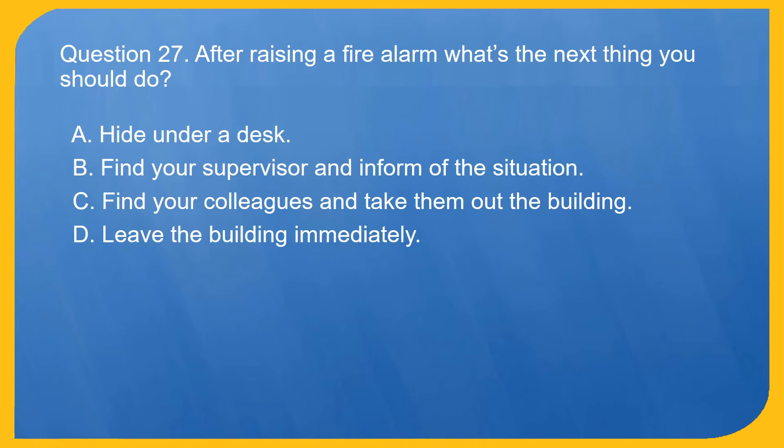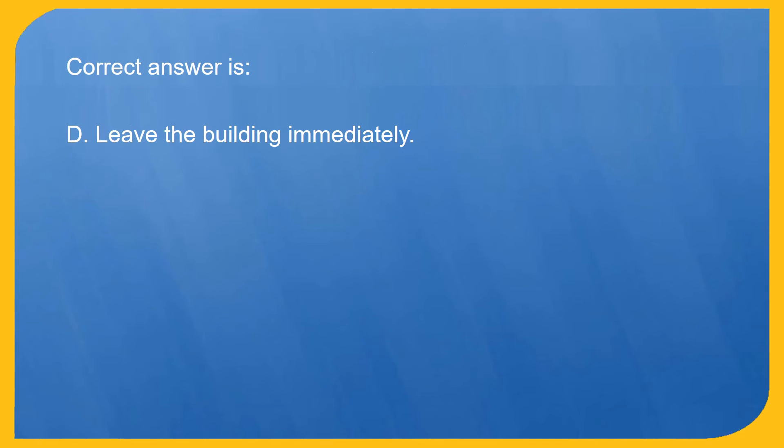Question 27. After raising a fire alarm, what's the next thing you should do? A. Hide under a desk. B. Find your supervisor and inform them of the situation. C. Find your colleagues and take them out of the building. D. Leave the building immediately. Correct answer is D. Leave the building immediately.